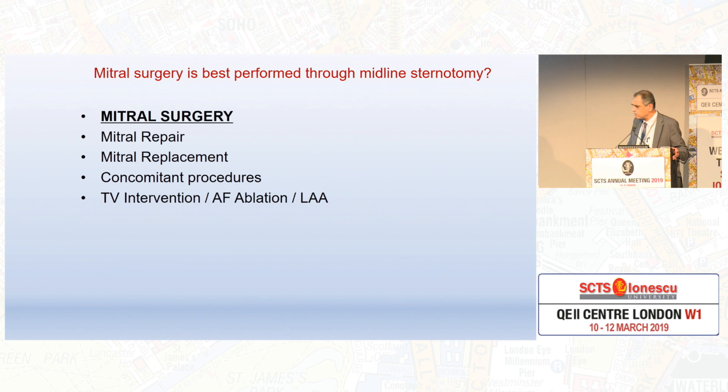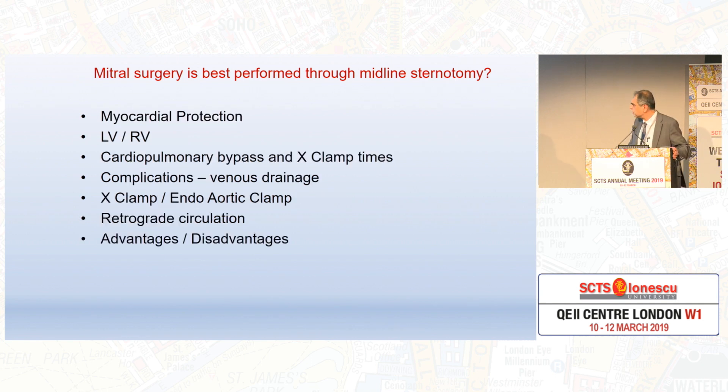So let's stick with what is possible: mitral surgery, which is repair or replacement, and concomitant procedures associated with mitral. I'm not going to go into coronaries because those are absolute contraindications. So tricuspid valve, AF ablation, and management of the left atrial appendage — which the morning session was also all about. The issues are myocardial protection, left ventricle, right ventricle remodeling, bypass time, cross-clamp time. Complications include venous drainage, endo-aortic clamps, retrograde circulation, and the advantages and disadvantages.